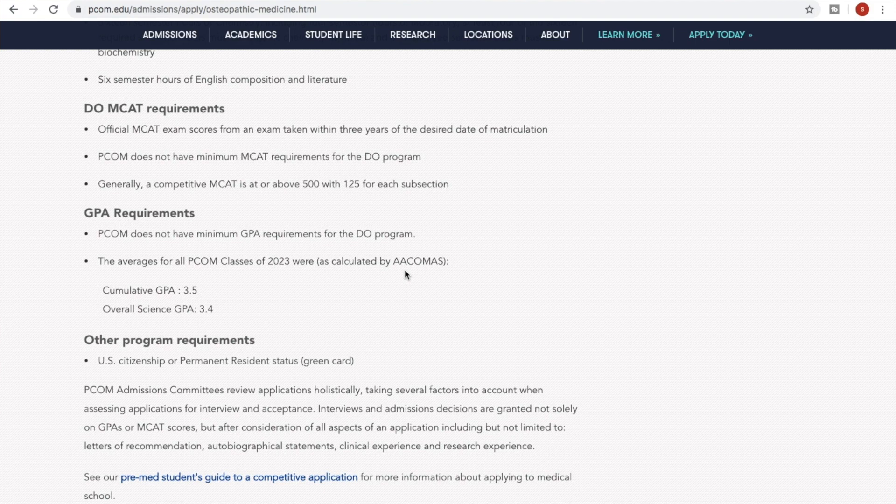I want to show you some stats on MCAT and GPA. On my TikTok videos I say to aim for a GPA of 3.5 or above — not because you won't get accepted with lower, people with lower GPAs get accepted all the time — but I want you to aim for at least the average so that when you apply, you apply with confidence knowing your application is competitive. As you can see here, the average GPA for people accepted into PCOM's program was 3.5.